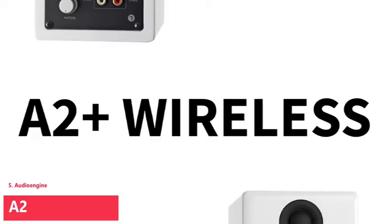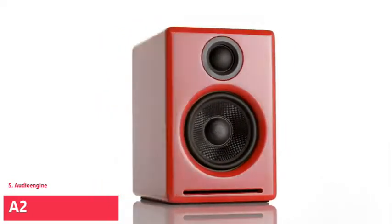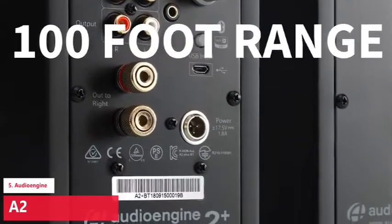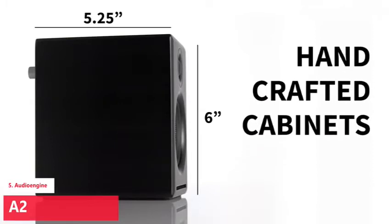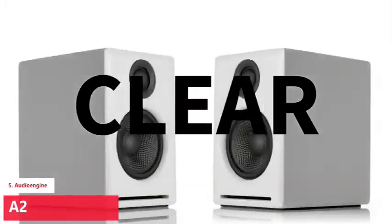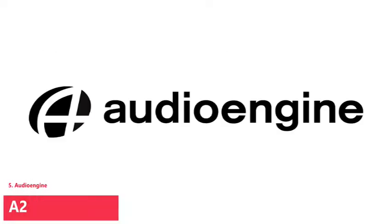The Audioengine A2+ Premium Powered Bluetooth Speakers with integrated DAC. The A2+ wireless speakers provide clear, true stereo sound and can easily connect to all your music in seconds. Great for your desktop work-from-home setup or smaller rooms. The integrated Bluetooth with long-range antenna quickly and seamlessly connects to your phone, tablet, or computer for an instant upgrade to your listening experience.